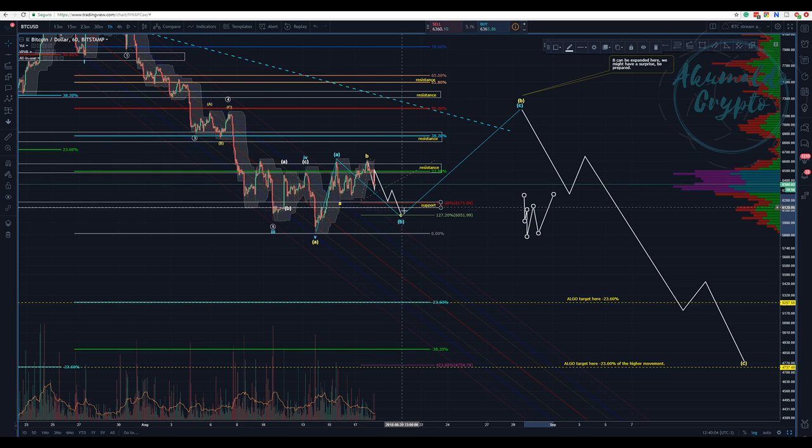I expect five waves going down. We are going to have the 127.2% extension of the A-B, then we're going to hit this target here at 6k — perhaps a bit less, around 100%. We will hit the support here and we won't get further down; we're going to stop around here.